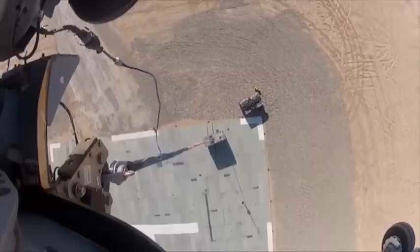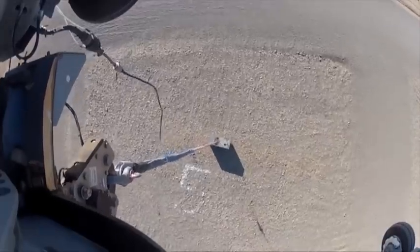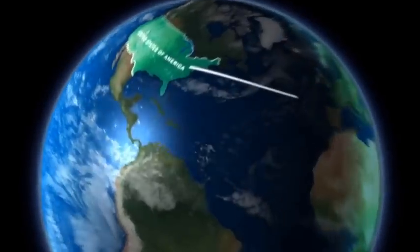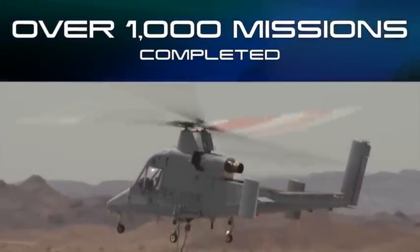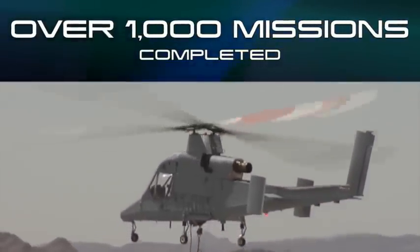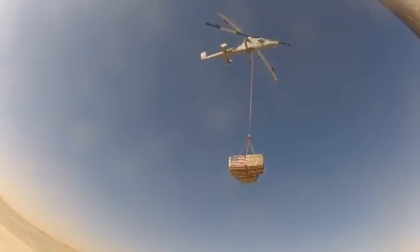Winner of Popular Science and Aviation Week awards, K-MAX was the first unmanned helicopter to deliver cargo in theater when it was deployed to Afghanistan in 2011. Since then, two K-MAX helicopters have flown more than 1,000 missions to deliver more than 3 million pounds of cargo, reducing the number of truck convoys and troops in harm's way.